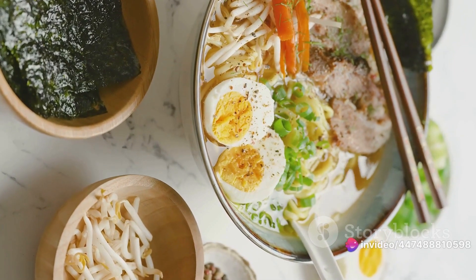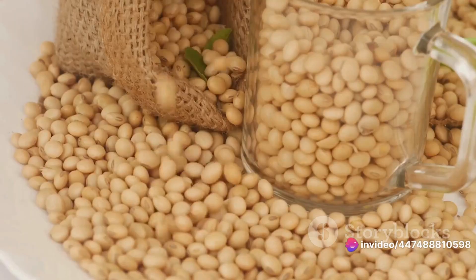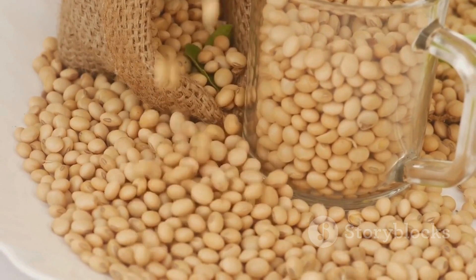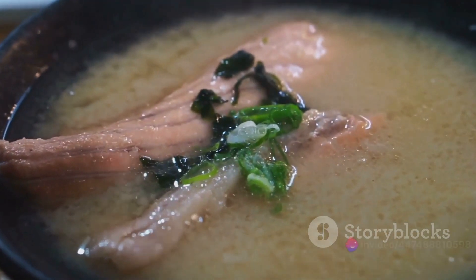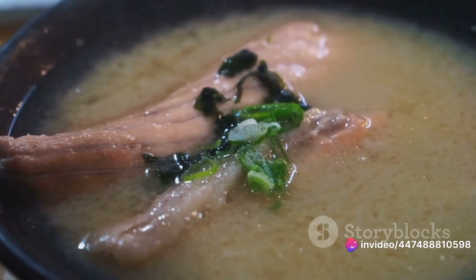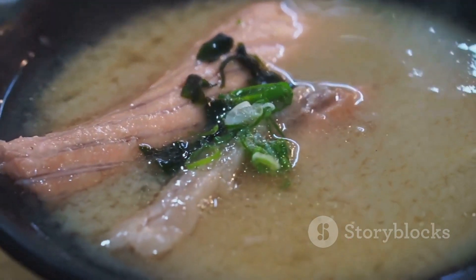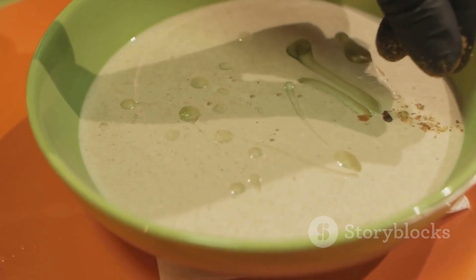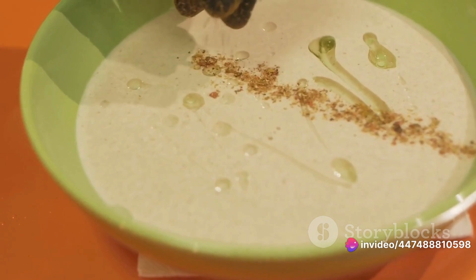Lastly, let's talk about miso and cancer. Miso might reduce your risk for certain cancers due to the isoflavones found in soy-based miso. These compounds have shown potential in combating breast and prostate cancers. They might also be protective against lung, colon, liver, and stomach cancers. While these studies are still in their early stages, they show some very promising outcomes. So miso is a delicious seasoning that can support your digestion, heart health, and even potentially lower your risk of certain cancers.